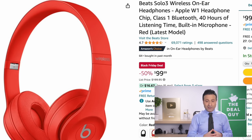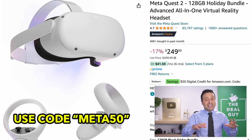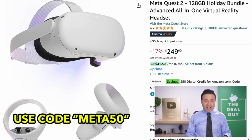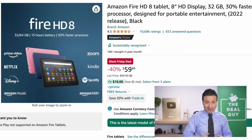The Beats Solo 3 wireless headphones at $100 reflect a 50% price drop. The Meta Quest 2 — I love the Meta Quest; I use the Supernatural Fitness app — has an additional $50 credit on top of the $50 discount. Expand the video description box for all the deal links, and I'll constantly be updating them.